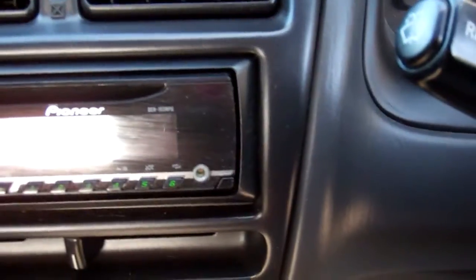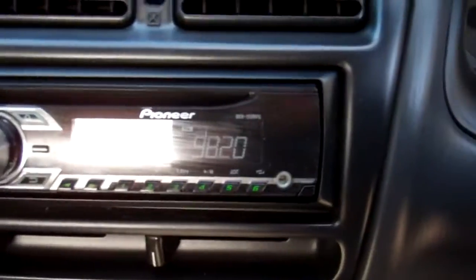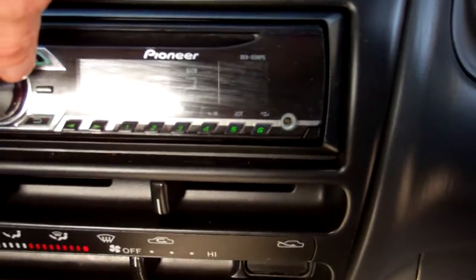Over here we have a Pioneer CD radio player. Picks up New Zealand stations.